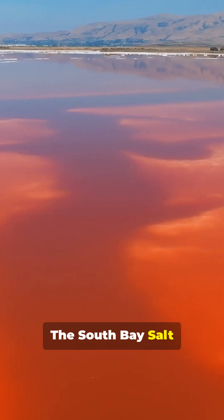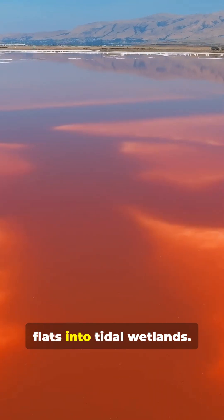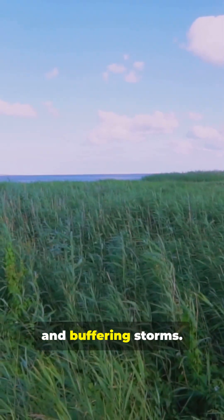The South Bay Salt Pond Restoration Project is reshaping 15,000 acres of industrial salt flats into tidal wetlands. New funding, new sediment strategies, and levee coordination are restoring habitat and buffering storms.